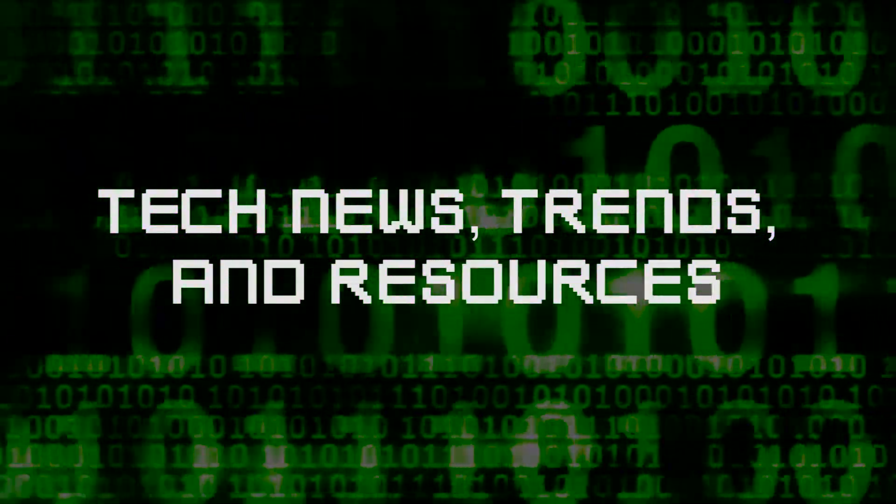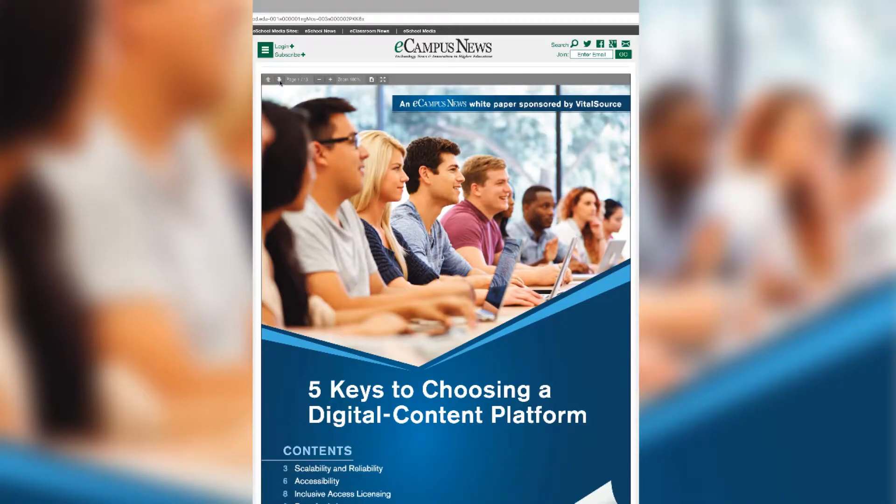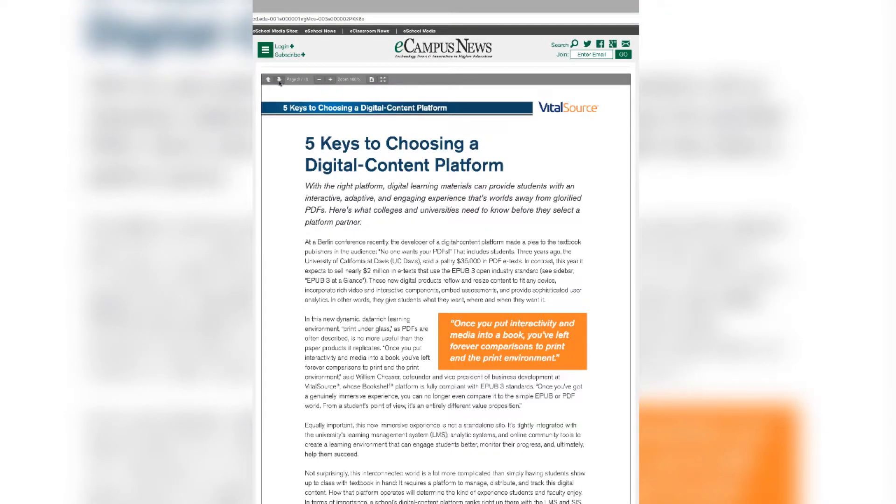Here are this week's articles and resources. First off, we have 'Five Keys to Choosing a Digital Content Platform' — this is a good read for anyone considering creating their own ebook or digital lab manual. Check out the Google link to find out more.